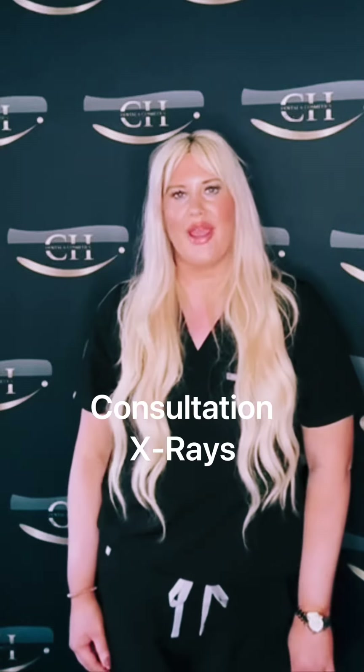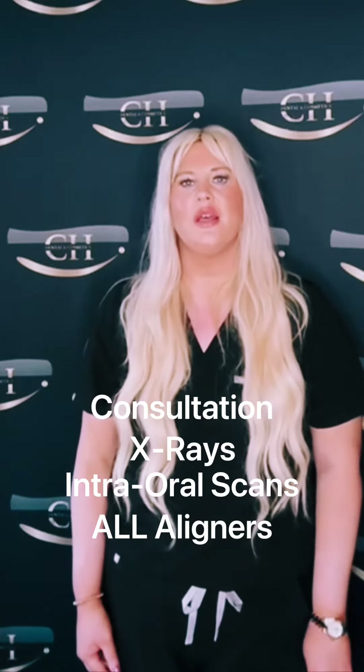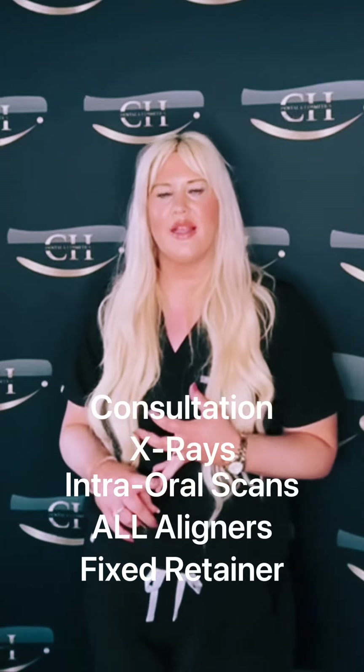You'll get your consultation included, you'll get all your x-rays, your intraoral scans, you will get all of your aligners, and any refinement aligners.